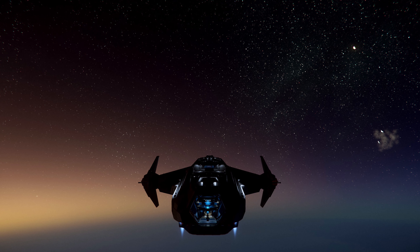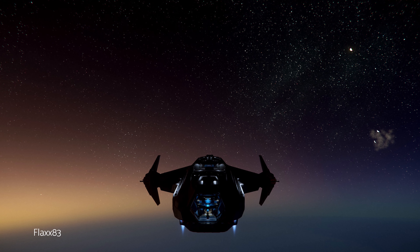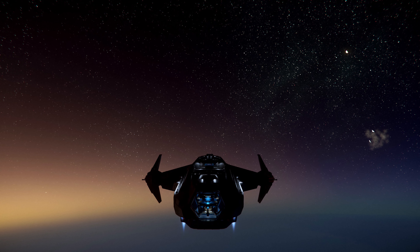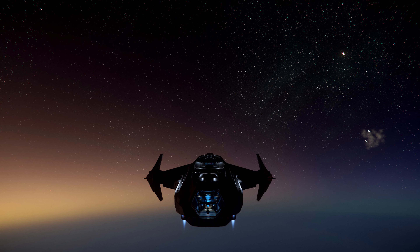Next up is Flax83, spotting the Carrack against a beautiful atmospheric gradient over Aberdeen. I'll recognize that atmospheric effect no matter what — that's Aberdeen. And the best photographers have their certified Aberdeen shot at the ready.